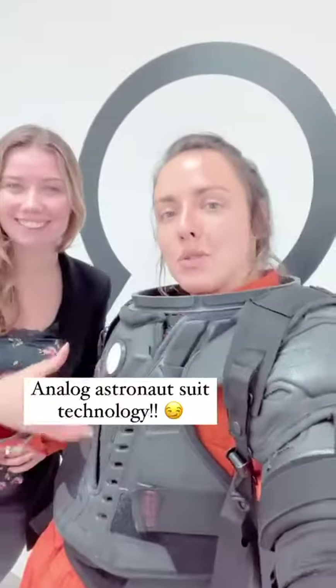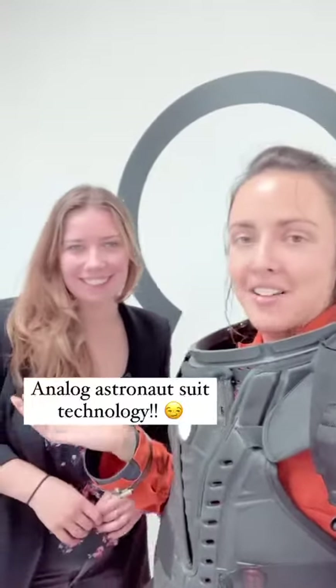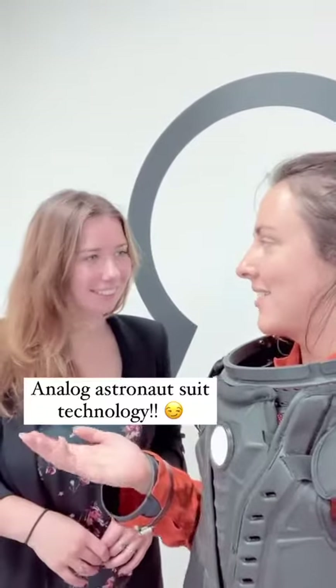Hello everyone. I'm here in the suit that Charlotte's been working on. So Charlotte, can you tell us a bit about this suit?